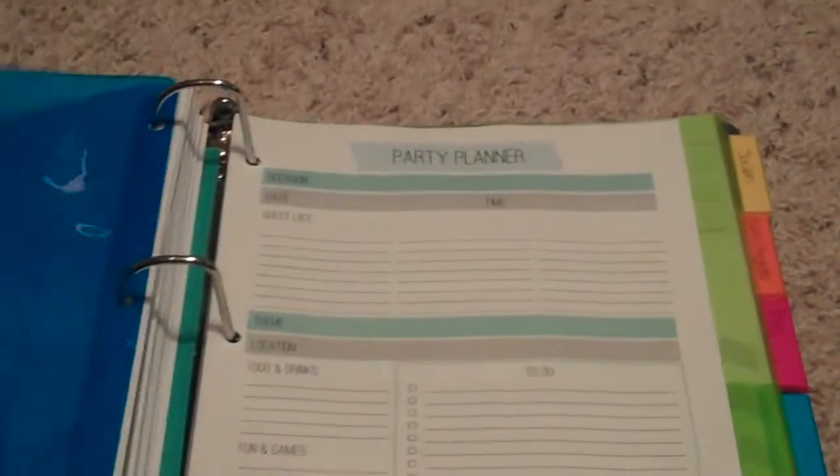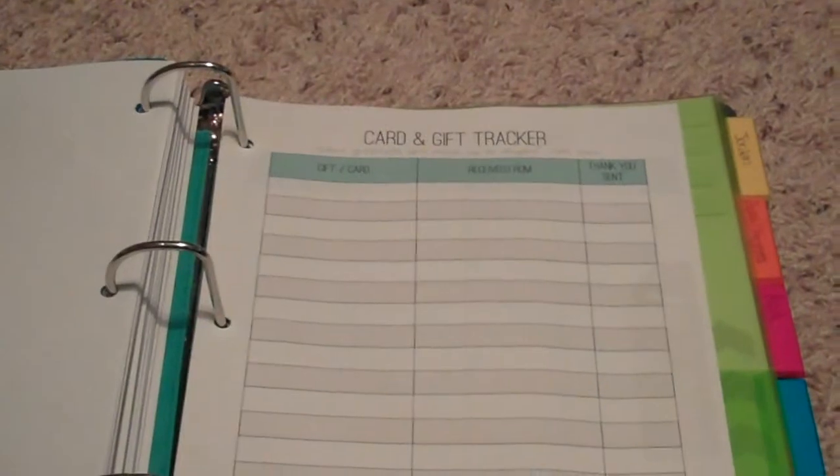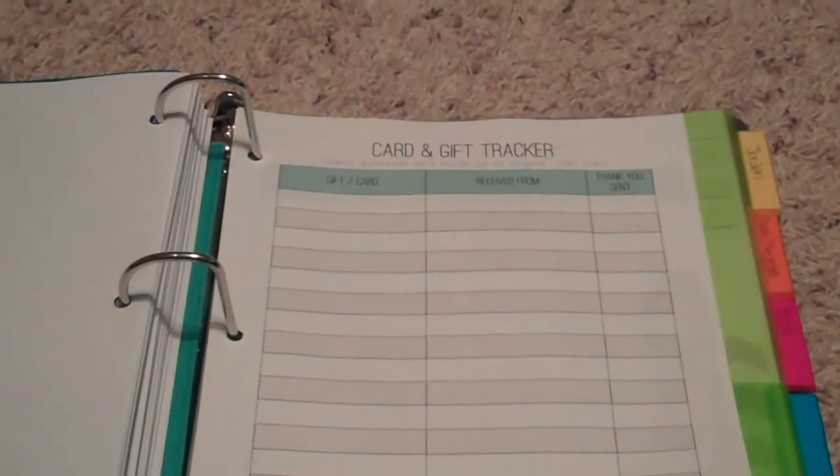Next is a party planner for the occasion: things you need to do, food, drinks, and all that. There's a card and gift tracker so you can keep track of gifts you've received and whether you sent a thank-you note, gift planning, and an invitation and RSVP record.